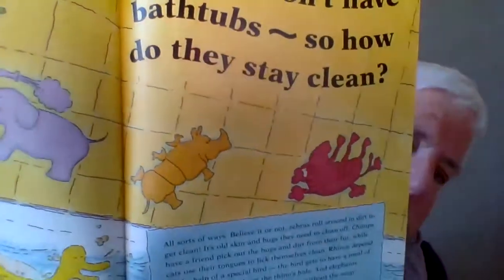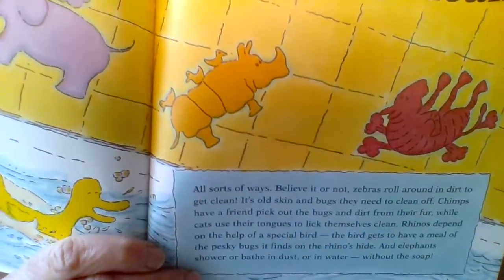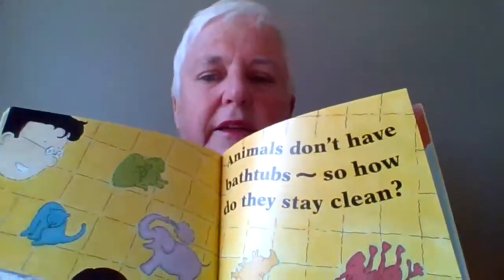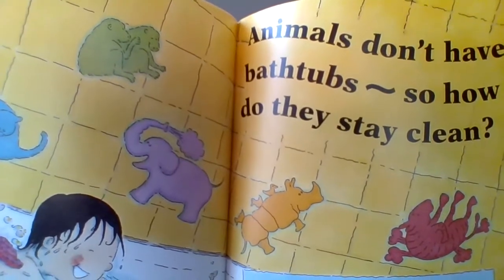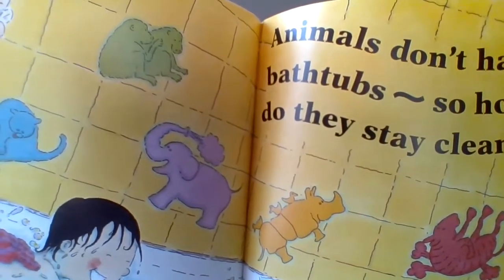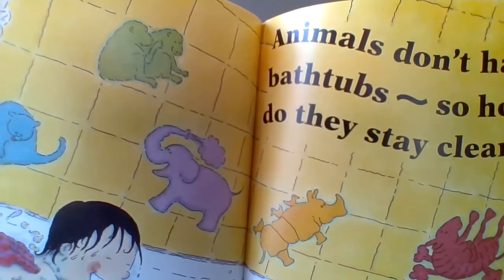The answer is, in all sorts of ways. Believe it or not, zebras roll around in the dirt to get clean — it's old skin and bugs they need to clean off. Chimpanzees have a friend pick out the bugs and dirt from their hair, while cats use their tongues to lick themselves clean.